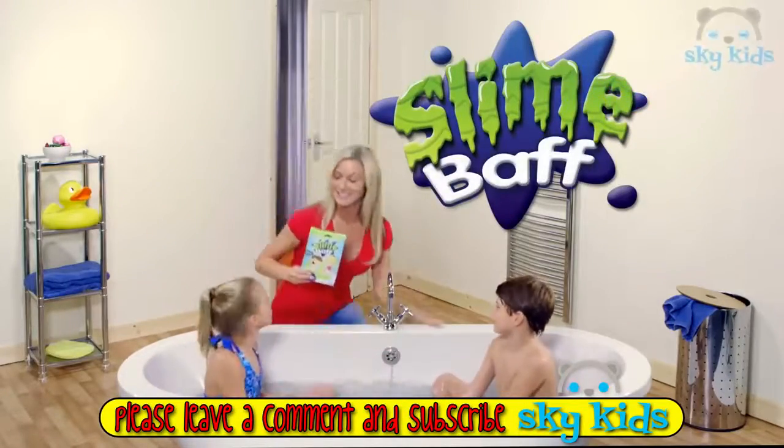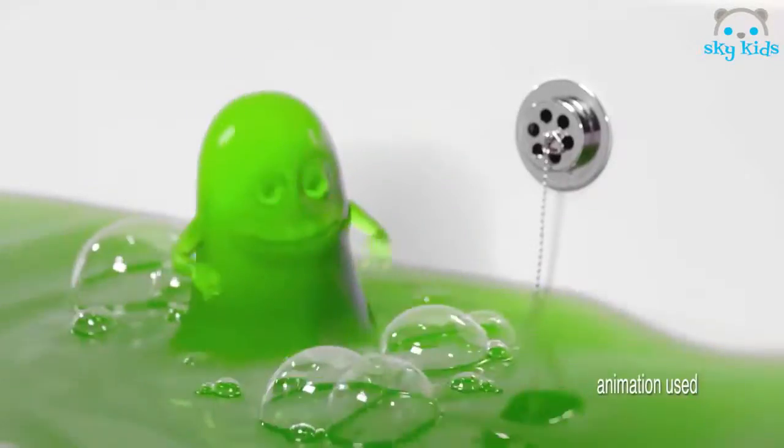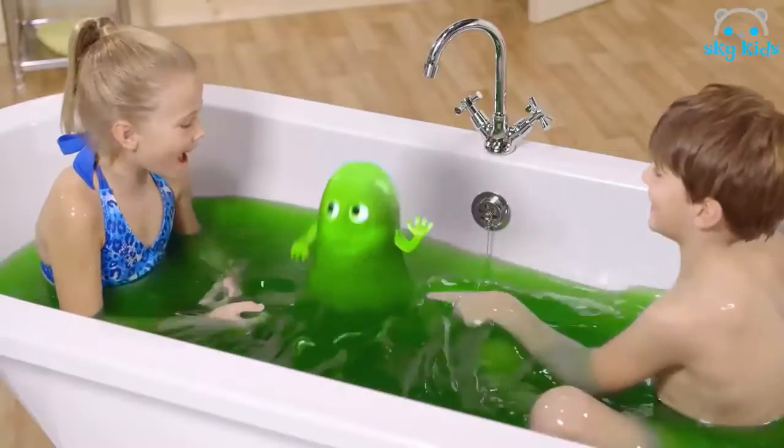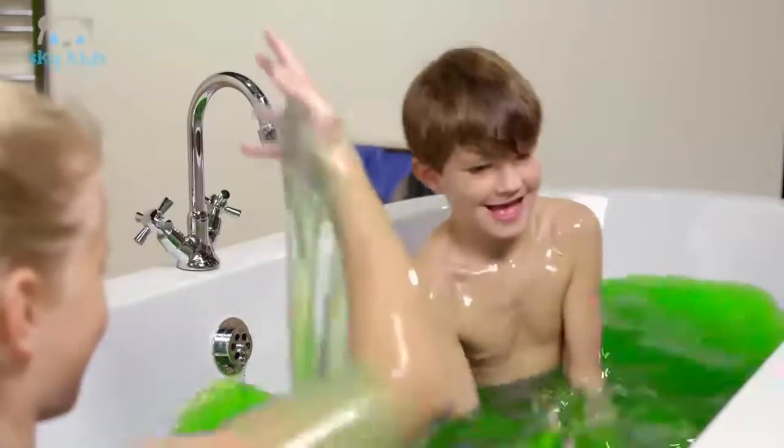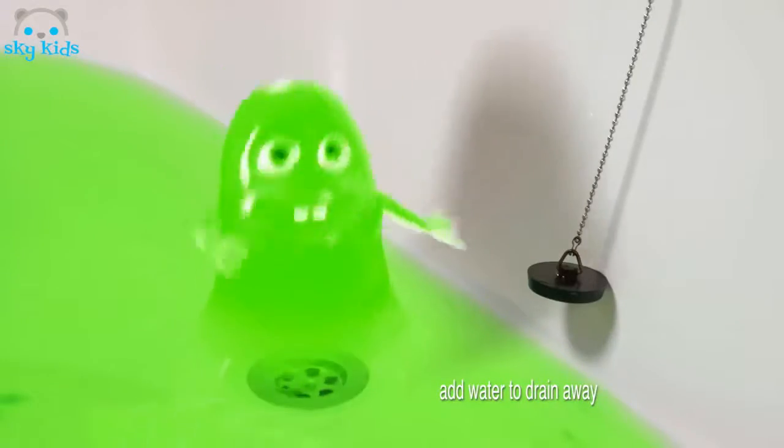Make bath time fun with Slime Bath. Simply add Slime Bath to water and watch it turn to amazing gooey slime. Hi kids — you can pull me, stretch me, squish me and even splat me. You can have lots of fun with Slime Bath and it easily drains away. See you next bath time.